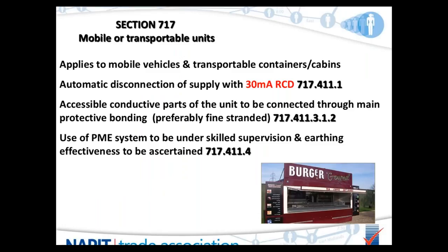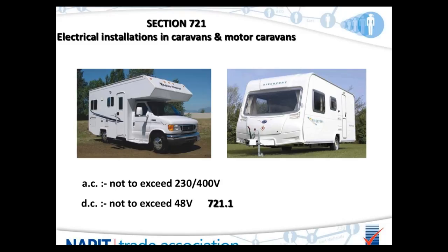Section 717 covers mobile or transportable units — mobile vehicles, transportable containers and cabins such as catering units. Additional guidance is available in BS 7909 for temporary electrical systems. All such installations require automatic disconnection of supply via a 30mA RCD. In accordance with Regulation 717-411-312, all extraneous conductive parts such as the structure shall be connected by the main bonding conductor direct to the main earthing terminal within the unit. PME is only permitted if the installation is continuously under the supervision of a skilled person and the effectiveness of the earth is confirmed before connection.